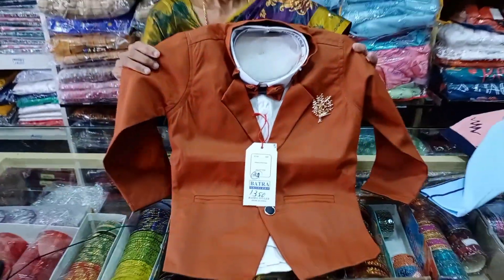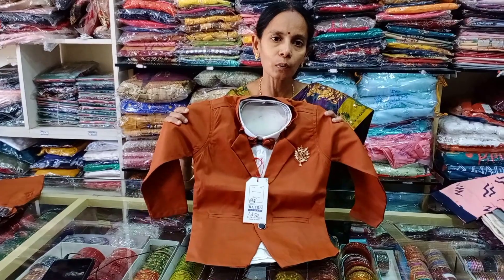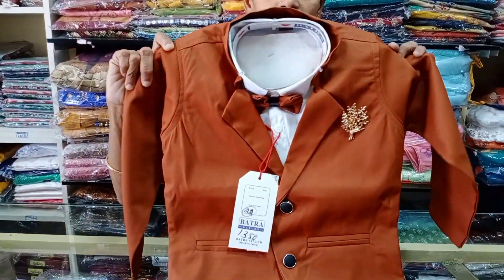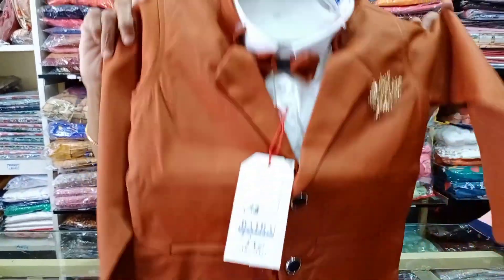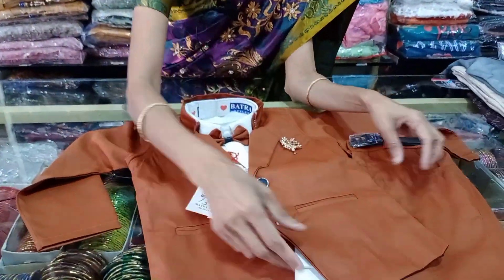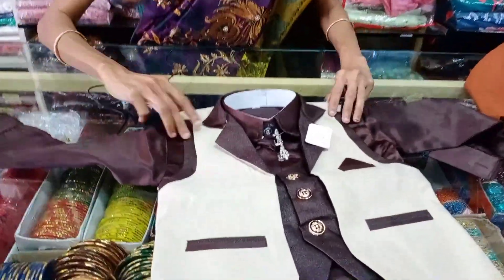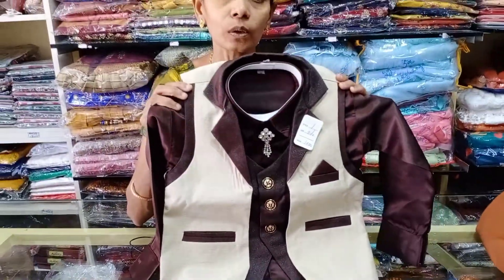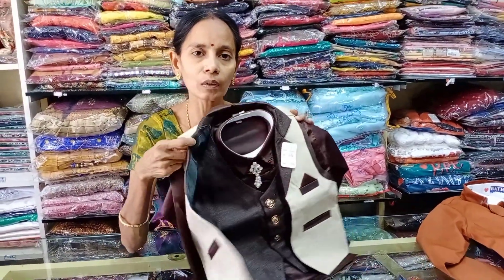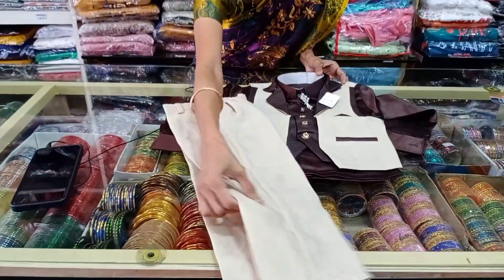This is a coat model, 1200-1300 range. There are 22 sizes and 32 sizes. Pants with belt. Coat pants. This is a heavy quality. You have a cotton shirt, blazer, overcoat — full of shiny material. Starting rate is 1400.